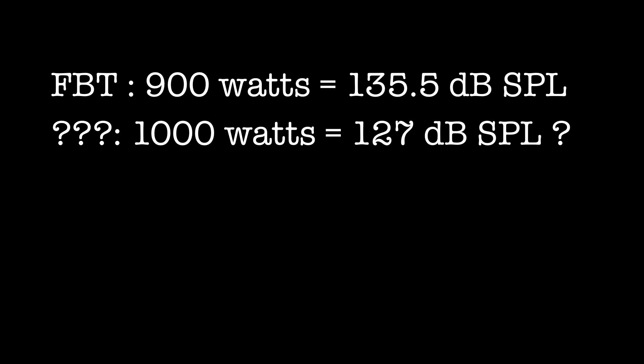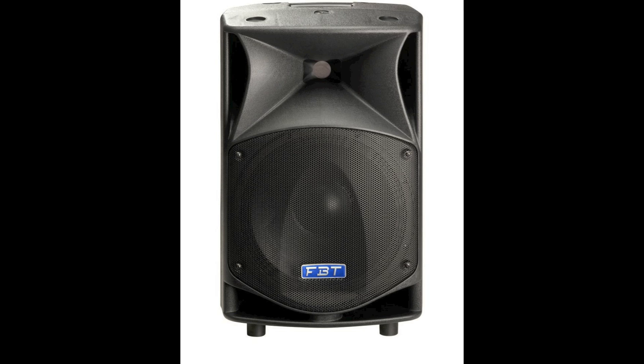Other manufacturers claim to have more power yet have significantly less dB output. How is that possible? There are many factors at play — perhaps their amp is inefficient, or the drivers are inefficient, or the cabinet can't handle that type of SPL output. Regardless, our 135.5 dB from a Pro Max 14A is pretty impressive. If you remember your high school physics, 6 dB represents a twice-as-loud performance.